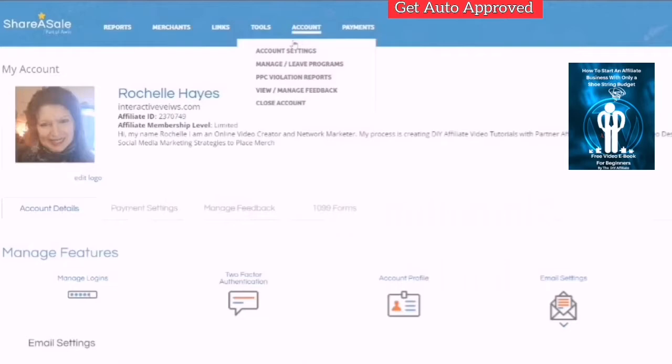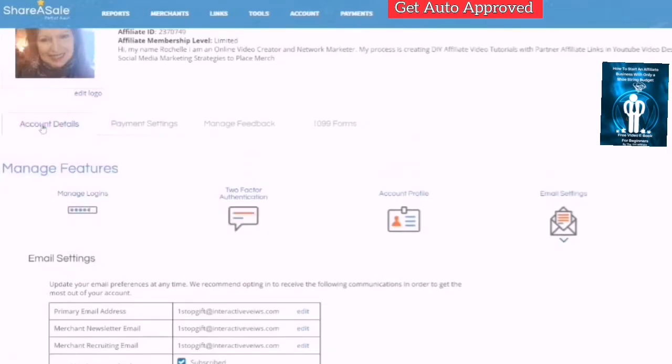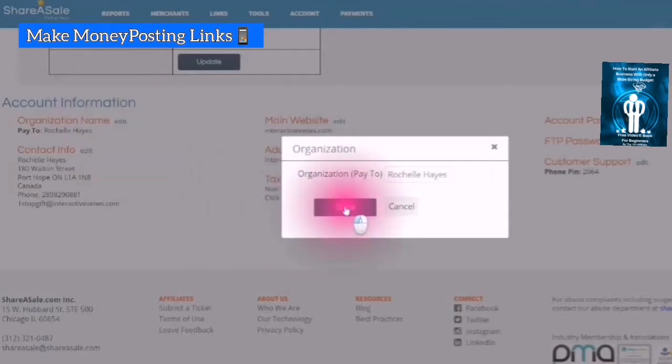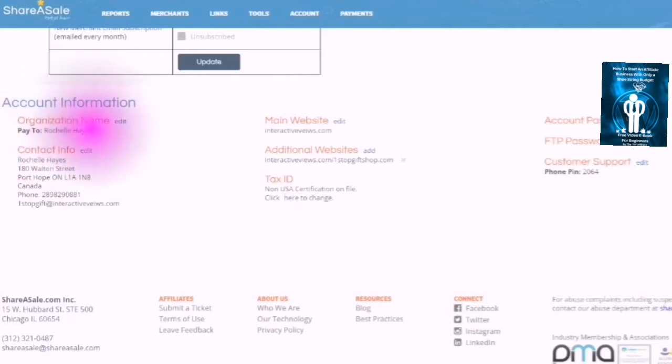You want to go to your account to begin with. Here you will have your account details. You will have your pay-to information — who is ShareASale sending the money to? And here you can choose by simply clicking on edit to make sure that ShareASale is paying to the right person and the right name, or if you get paid to your company name. You'll also see your contact information.